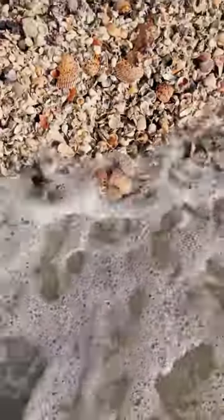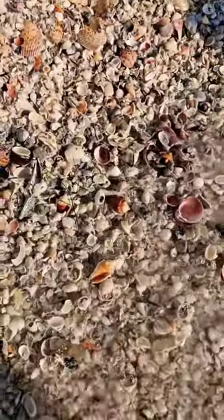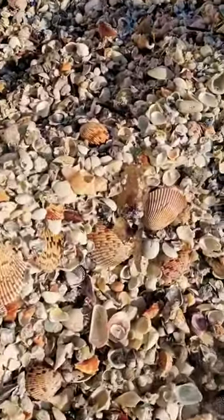Look at all the color. Cockle shells, jingles, fighters, pen shells. Simply amazing.